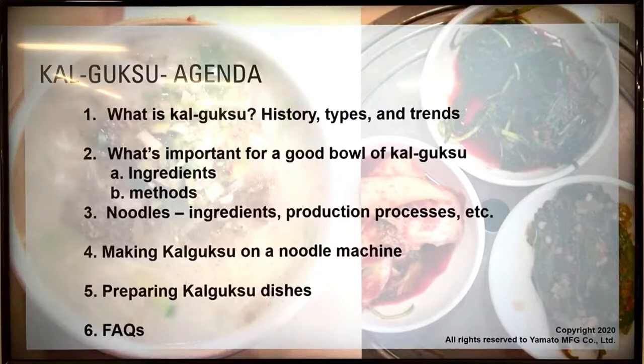We're going to talk about what kalguksu is — its history, types, and trends — and what's important for global kalguksu. We'll cover ingredients, methods, and noodles: ingredients, production processes. We're going to make kalguksu from scratch on the noodle machines, then move to the kitchen to show how to put together a kalguksu dish. We'll do a quick Q&A session at the last, so if you have any questions during the class, please feel free to send them in the comments.